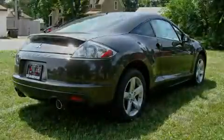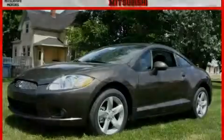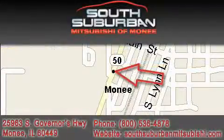Stop by today and test drive this car for yourself. South Suburban Mitsubishi, the intelligent choice. Located at 25963 South Governors Highway, just off I-57 in Monique.